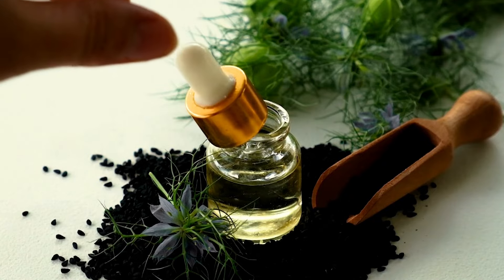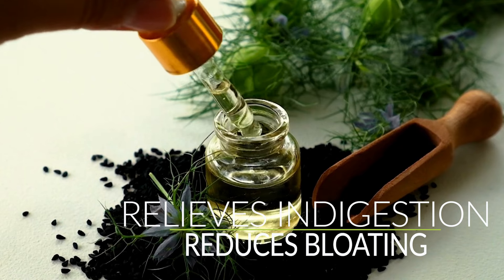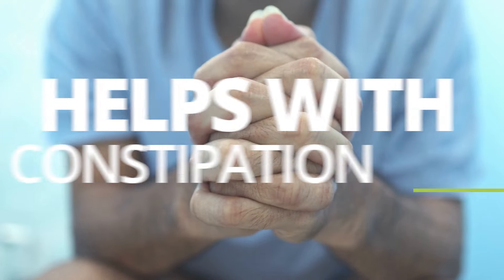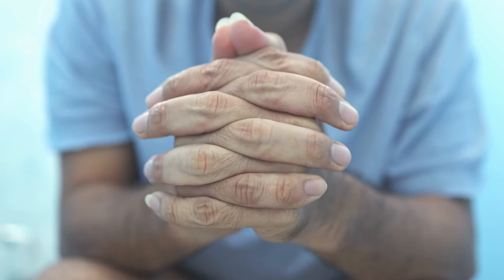Fennel essential oil is another great essential oil for relieving indigestion, reducing bloating, and promoting healthy digestion. It can also help with constipation as it stimulates the muscles in the digestive tract.